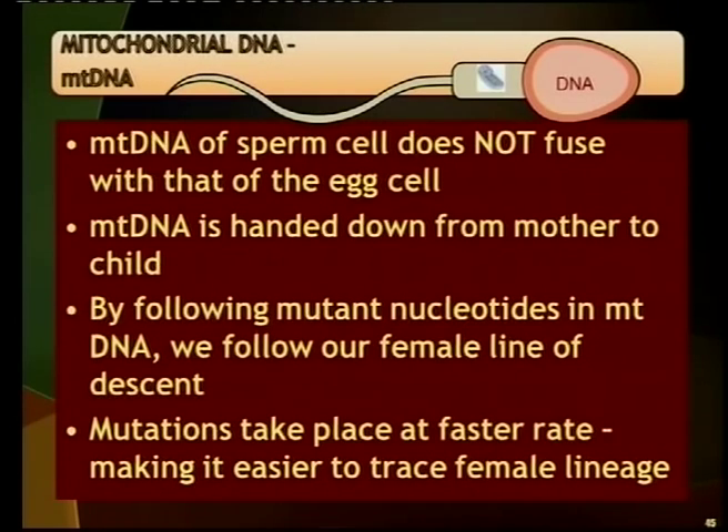The female lineage is very easy to trace because of the rate of mutations, and that is another type of evidence. So we have the Y chromosome, the mitochondrial DNA, and also fossils of the oldest ancestors of modern humans — Australopithecines — in Africa. All of those point to the fact that we developed from Africa. We look at the oldest fossils, the Y chromosome DNA, and we can trace the origin back to the African continent, as well as tracing the oldest female line back to Africa.